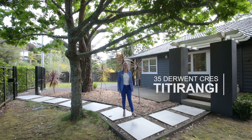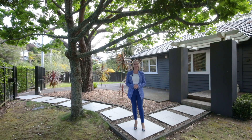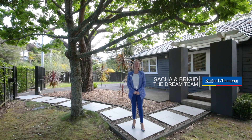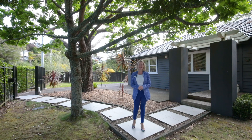Welcome to 35 Deerwent Crescent in gorgeous Titaragi. I'm Bridget O'Connor. Sasha Collins and I are your local real estate dream team from Barford and Thompson, and we are very confident that you will adore this stylish 60s sweetheart. Come on, let's go take a look around.